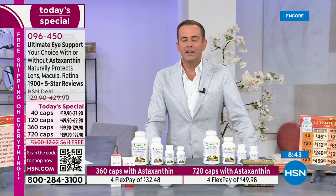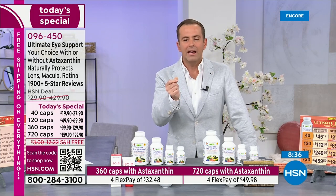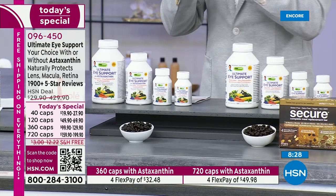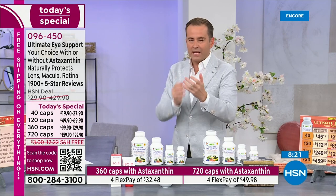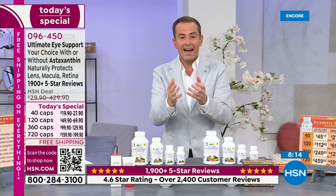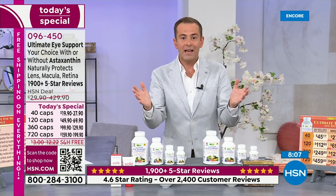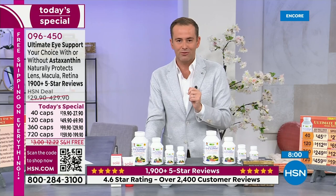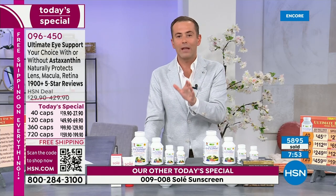I was talking to our producer Jared before the show and he was telling me about his experience. He had started taking Andrew's Ultimate Eye Support and he noticed the difference so quickly — less strain, more clarity is how he described it. And HSN.com is littered with hundreds, thousands of reviews saying, 'I'm 70 years old, I'm looking at screens all day, my eyes weren't as good as they used to be — I tried Andrew's product and I see the difference so clearly.' This to me is on the list of non-negotiables. It will have an impact on your life in the best possible way.